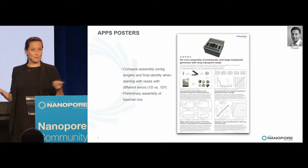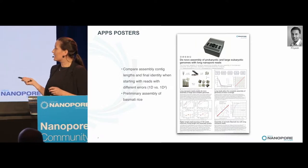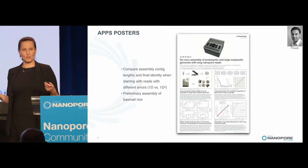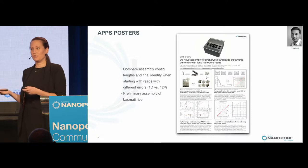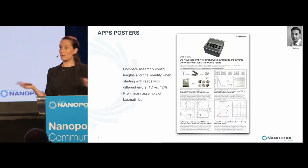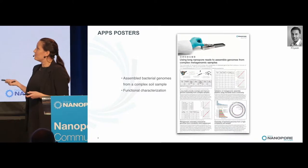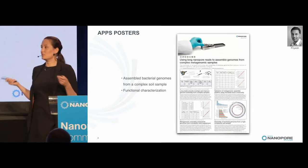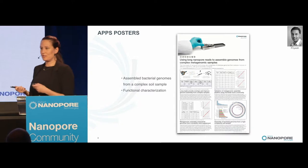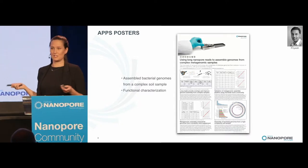On assembly — Flye and Omega assembly — we've been looking at what kind of accuracy you get based on what kind of reads you put into your assemblies: 1D reads versus 1D-squared reads. We've also been looking at metagenomic assemblies and have been able to assemble bacteria from complex soil samples. Even though we don't get fully closed assemblies, you can do functional characterization on these genomes.